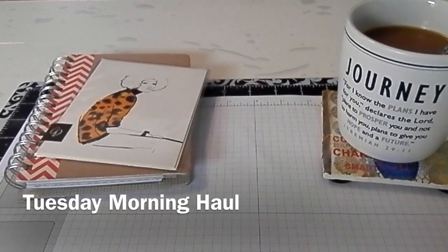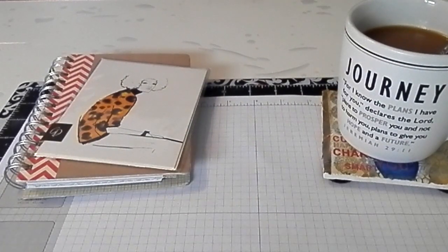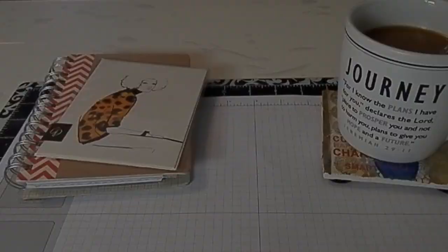Hey pretty girls, it's All Things Pretty and I'm coming to you with a haul video from Tuesday Morning. I got a chance to get out yesterday for a little bit and just see what was going on at Tuesday Morning. I was expecting that they had a lot of Tim Holtz items on sale. I didn't find too much at my Tuesday Morning but I did find a few other random items that I'd been looking for.